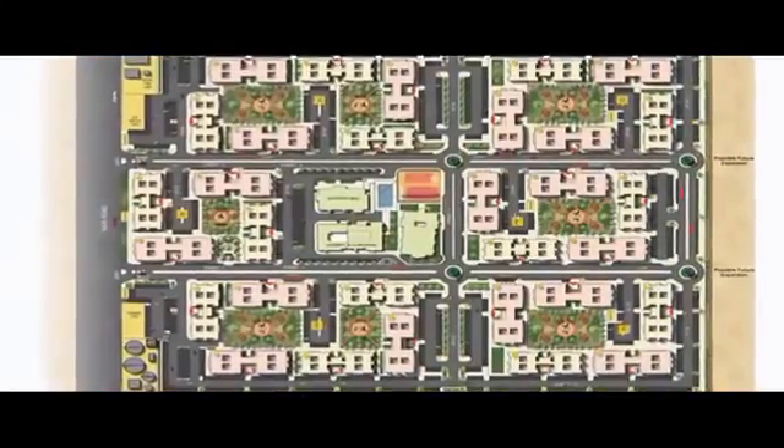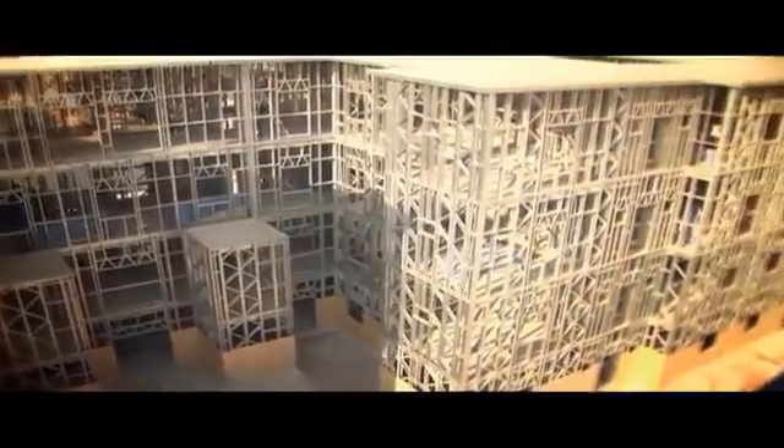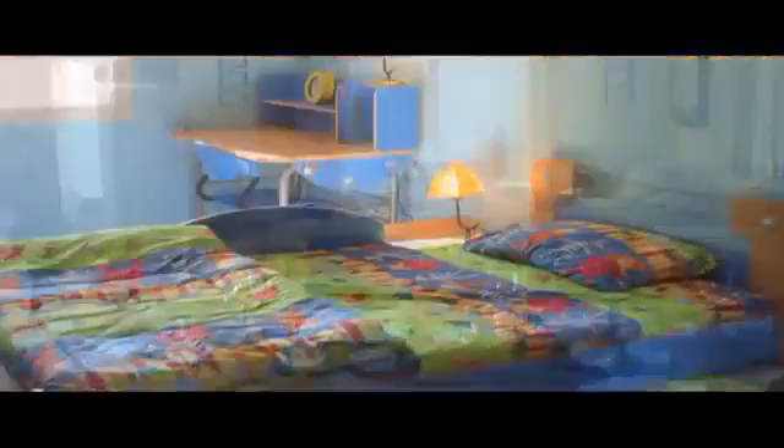One of our turnkey projects in the Gulf consists of 62 blocks of 2,000 apartments with a design and build projection of just one year. Each block consists of four floors of 32 apartments, varying in size from two-bedroom apartments of 110 square metres to three bedrooms of 140 square metres.